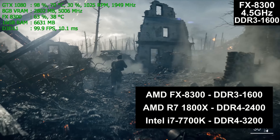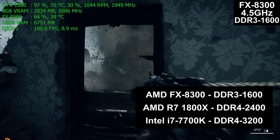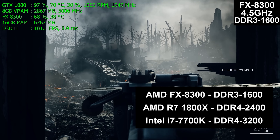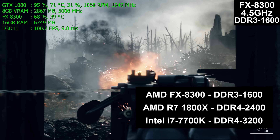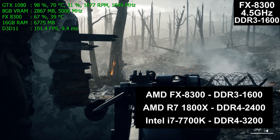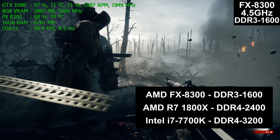System memory is also running at different speeds: DDR3 1600, DDR4 2400, and DDR4 3200 respectively. Note that Ryzen does support more than DDR4 2400, however the pre-production motherboard being tested has an early BIOS that does not support anything higher. That will be fixed shortly, so you will get better performance once an updated BIOS is available.